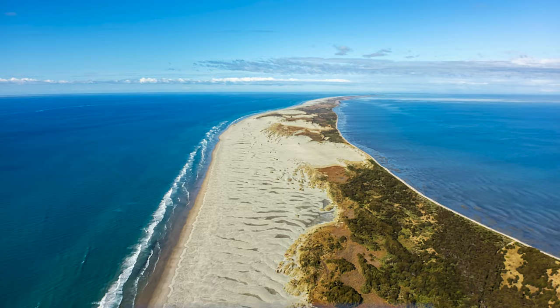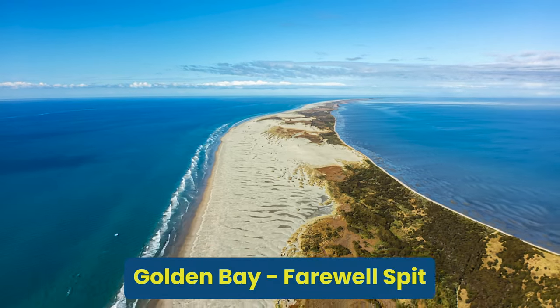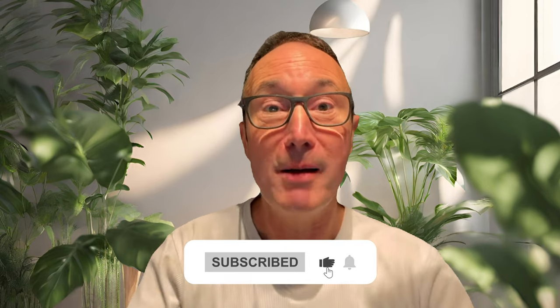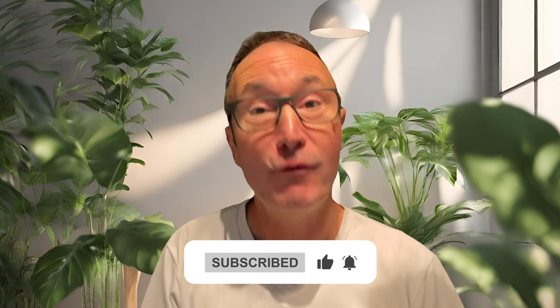Further to the west is the Golden Bay region, which is also part of the Tasman district. If you find this video helpful, it would be great if you could hit the subscribe button and put any comments or questions into the comments box below. Number two: Nelson things to do.